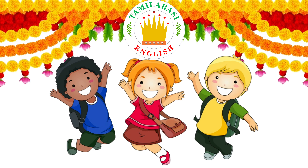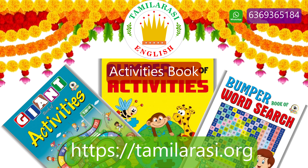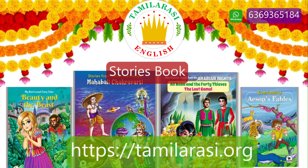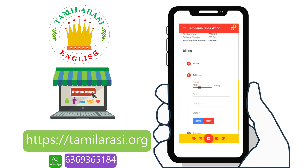Hi friends! We have many quality kids books such as board books, splash cards, picture books, rhymes books, coloring books, origami books, activity books, text books, writing books, and story books. All books are available — all you have to do is log in, register, and order your books. Thanks for your support.